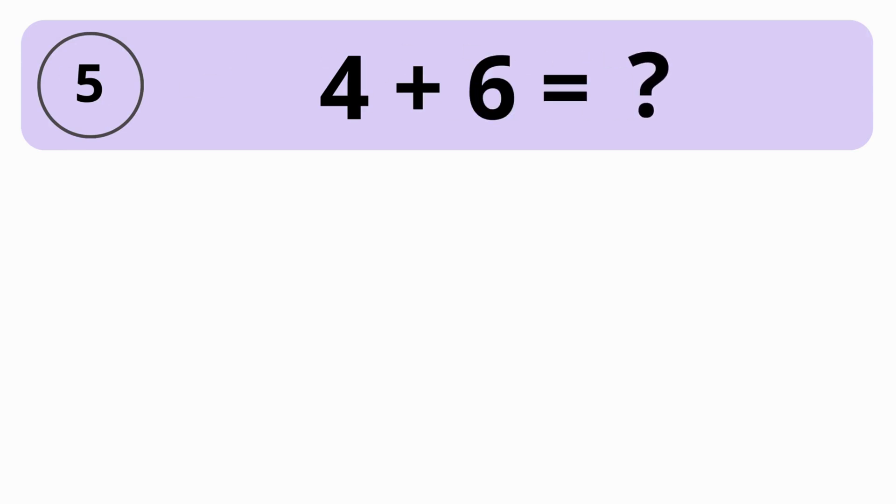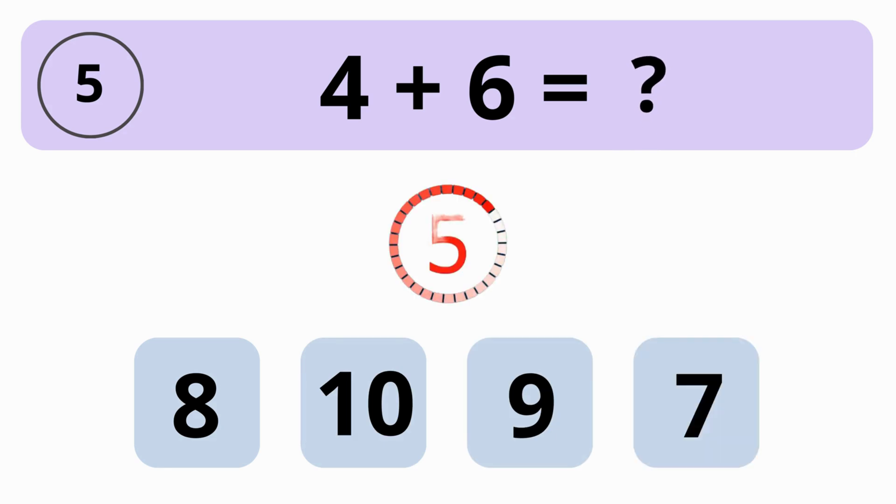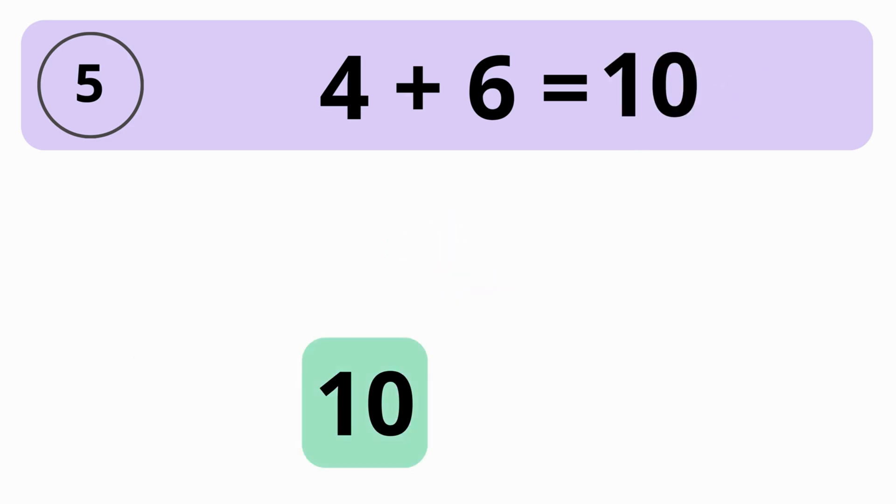How much is 4 plus 6? 8, 10, 9, or 7? The answer is 10. 4 plus 6 is equal to 10.